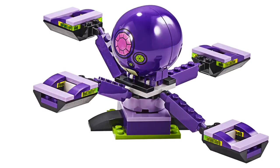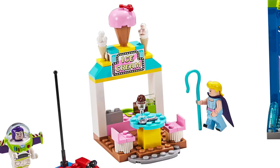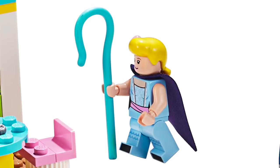Next up, we've got this octopus ride that spins characters around, and I really like those purple printed domes at the center. There are two simple bumper car builds, which again makes me wonder about the scale of this set. And finally, there's a bright and colorful ice cream shop, which features two seats, a table, and a really nice sign.